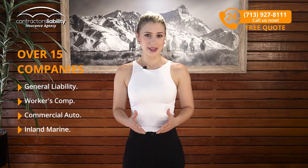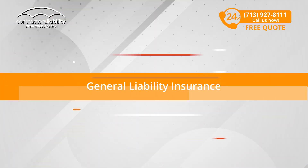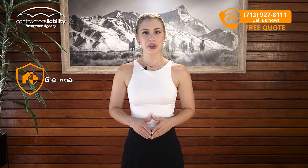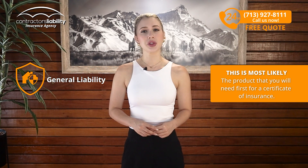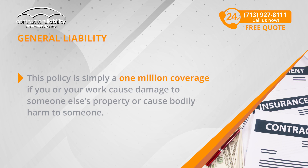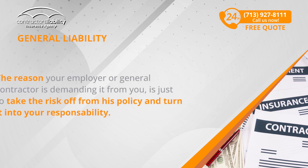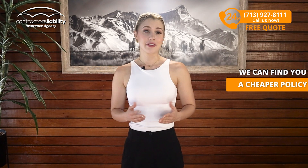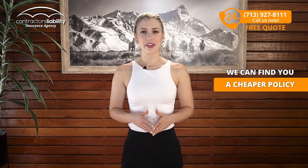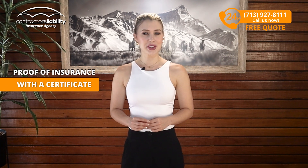If you're a roofer in Minnesota, this is what you need: General Liability Insurance. This is most likely the product that you will need first for a Certificate of Insurance and is 80% of the business we insure. This policy is simply a $1 million coverage if you or your work cause damage to someone or their property, or cause bodily harm to someone. The reason your employer or general contractor is demanding it from you is just to take the risk off from their policy and turn it into your responsibility. We can find a cheaper policy that will give you the ability to fulfill your end of the contract by providing your employer with proof of insurance with a certificate.